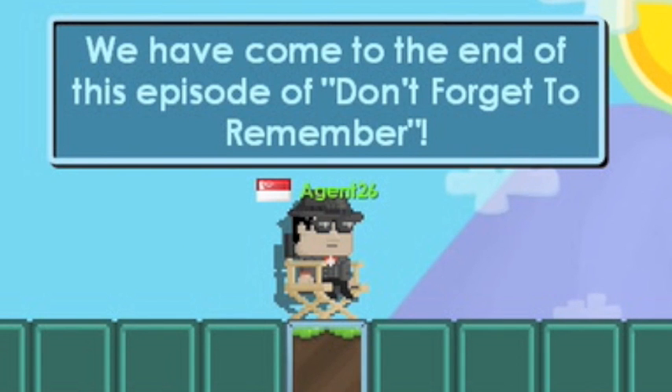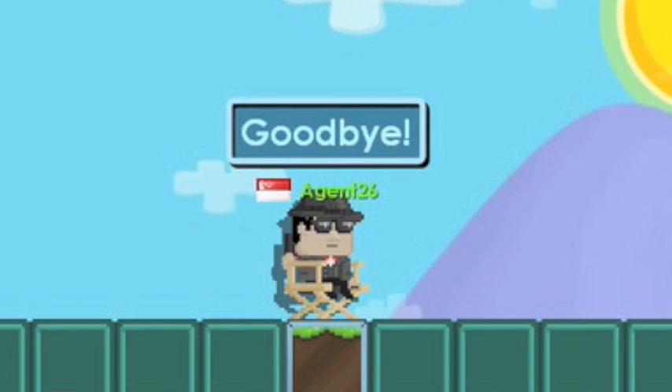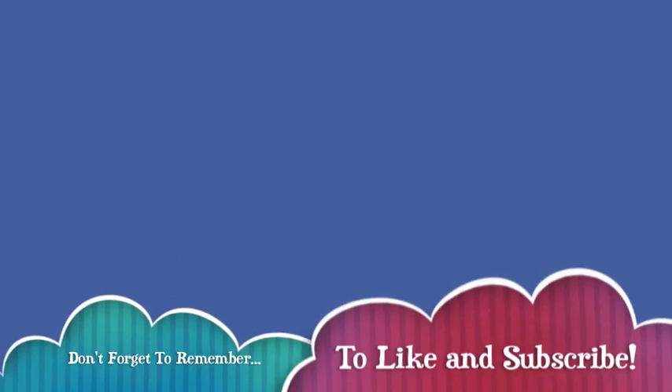We have come to the end of this episode of Don't Forget to Remember. Goodbye!